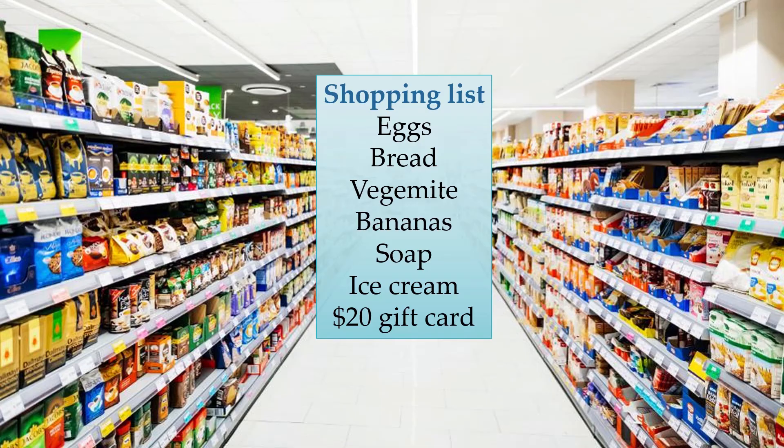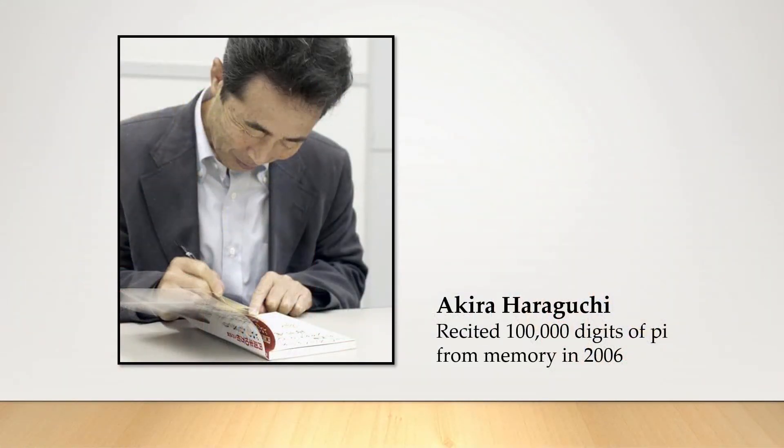The method of loci is such a simple and humble technique, and yet it's literally the same one used to memorize world-record-breaking feats such as reciting 100,000 digits of pi, which was done by Akira Haraguchi in 2006.